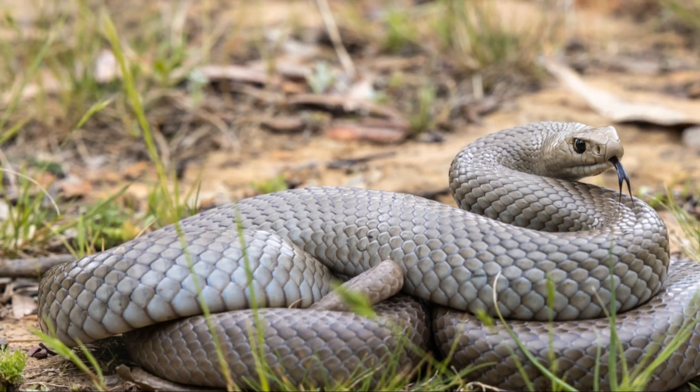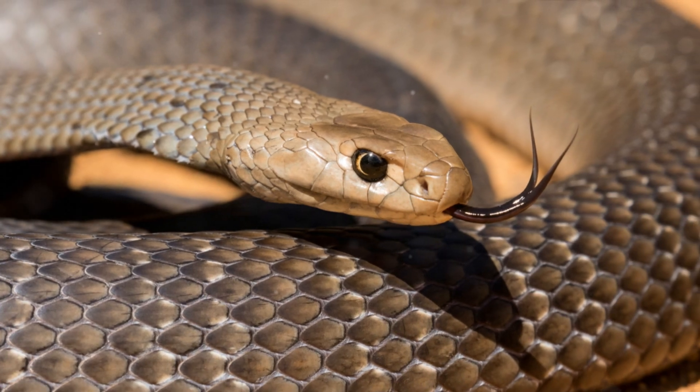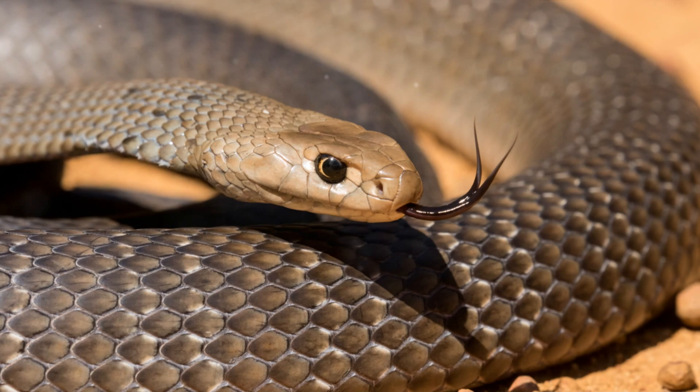It is unknown how long they live in the wild, but average up to seven years in captivity. Despite its venomous nature, the Eastern Brown Snake plays an important role in controlling rodent populations in its habitat.